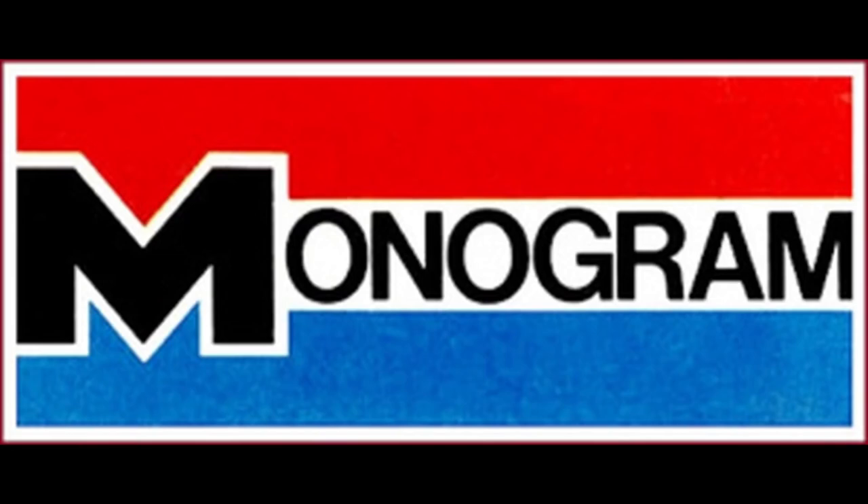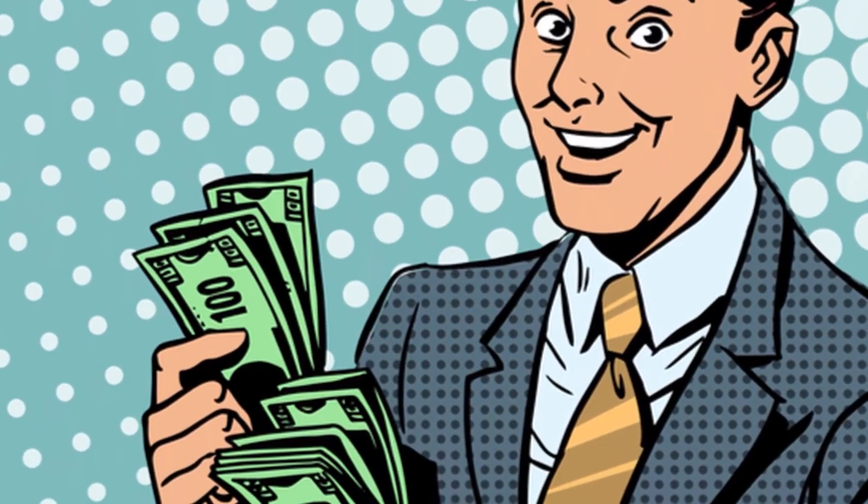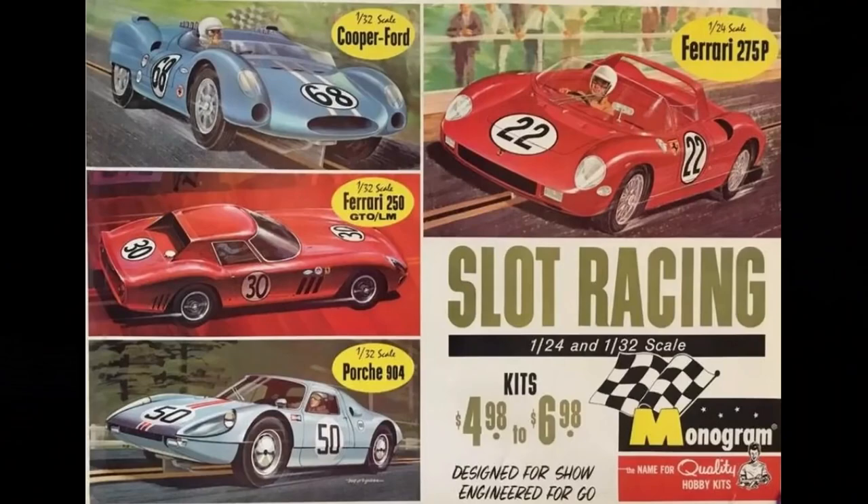If I told you one man saved a kit model company, your first guess would be that he was some clever new company president or perhaps a white knight investor. It is unlikely that you would guess he was an industrial designer, fine artist, and kit designer, but he was. The now legendary Tom Daniel came to Monogram at just the right time and with just the right abilities to help pull them out of a serious financial rut following the near collapse of the slot car market. According to Monogram kit engineer Ken Merker, the Daniel designs may have kept Monogram alive.